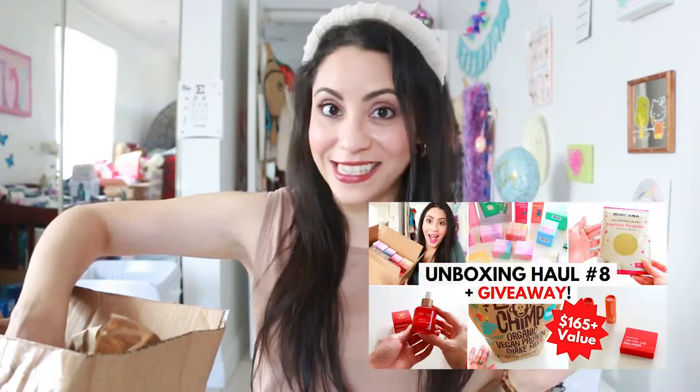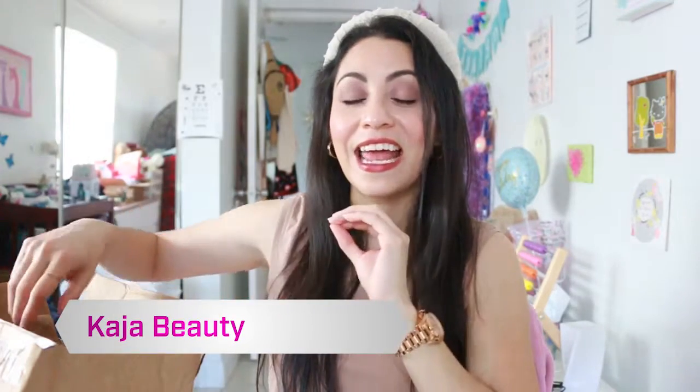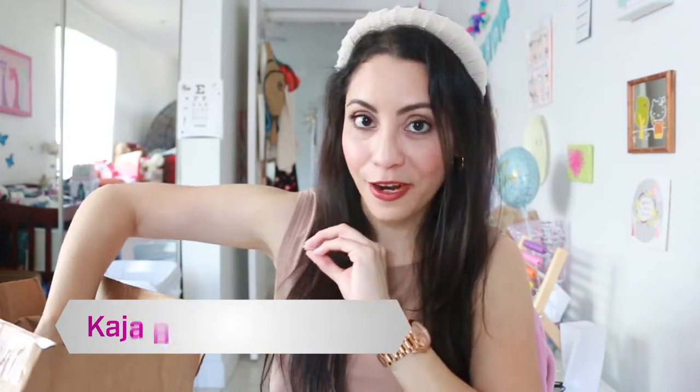The first brand we are going to look into is a Korean brand which we saw last time, and that brand is Kaja. Without looking, I'm going to put my hand in and randomly select different products. Let's see what they sent this time. The first one is this — it's a wing eyeliner pen and stamp.